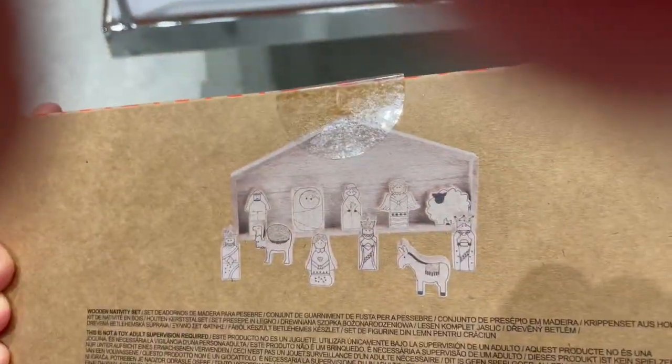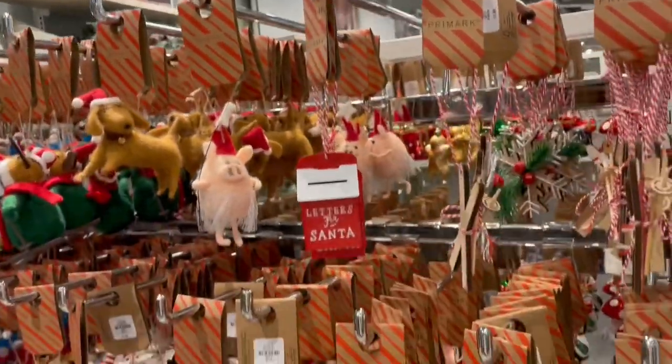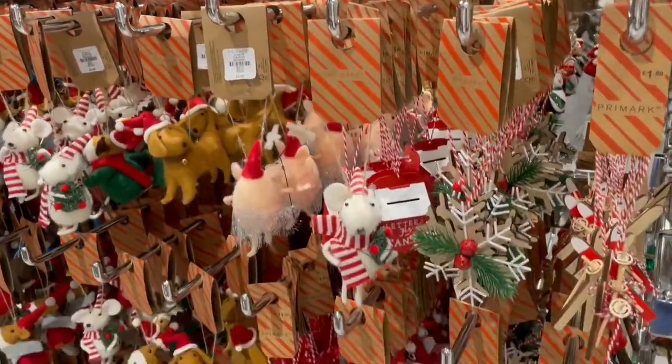And again another wooden piece — this is a wooden nativity set. Moving over to the individual Christmas decorations, you've got something for everybody here. Look at all the different colors and designs.